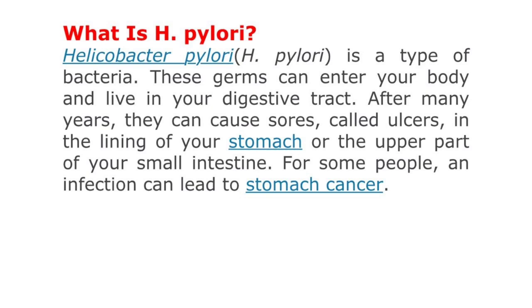What is H. pylori? Helicobacter pylori is a type of bacteria. These germs can enter your body and live in your digestive tract. After many years, they can cause ulcers in the lining of your stomach or the upper part of your small intestine. For some people, an infection leads to stomach cancer.